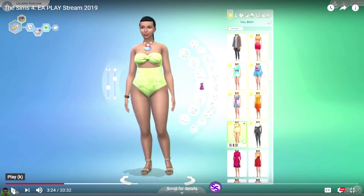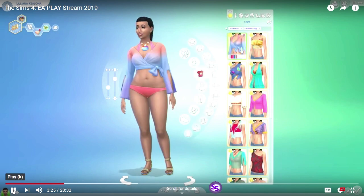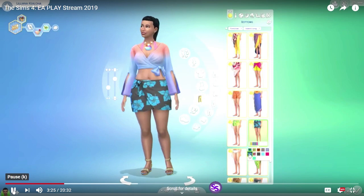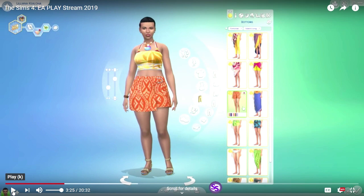Here we have a two-piece set — I believe that is a high-waisted swimsuit, possibly. Scuba suit? It's an ombre type top and it comes in several different swatches. Was that the only top with those bottoms? Oh, there's a new top.